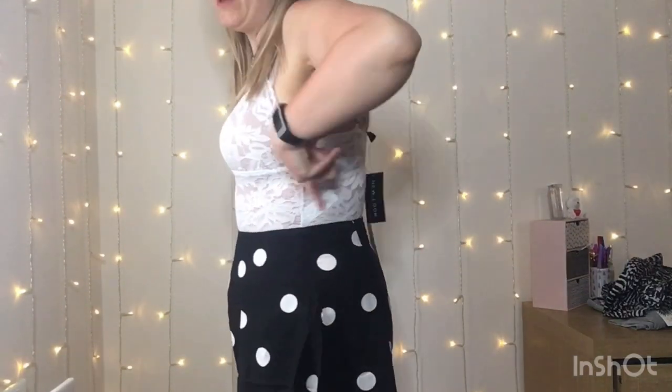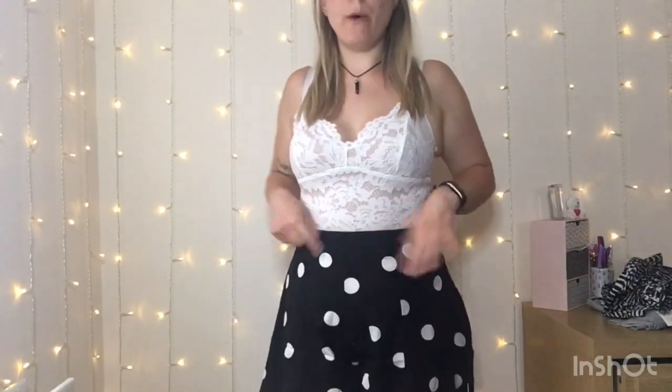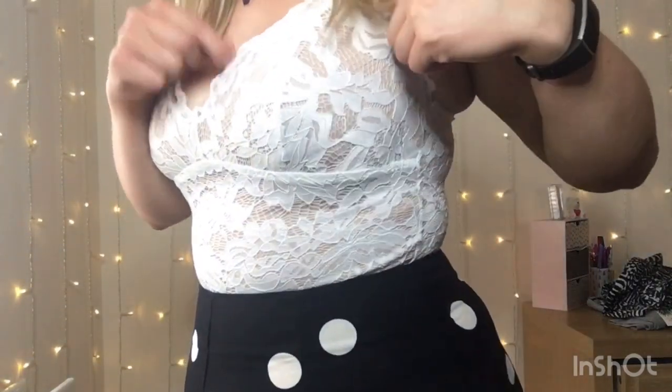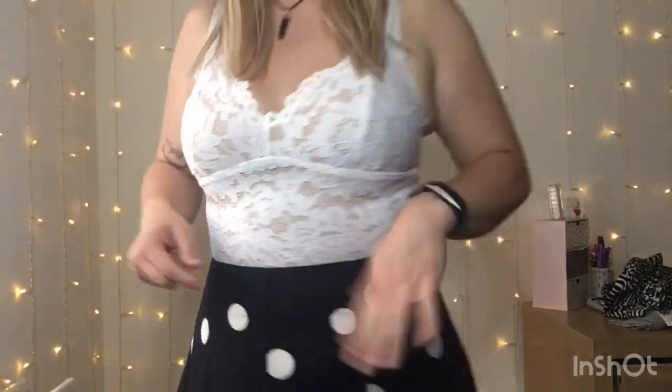The bodysuit fits in all the right areas — the boobs, the shoulders — and the length fits absolutely fine. It's just really tight across my back through here. Hopefully in a few weeks, around holiday time, it will fit a little bit better. It is really beautiful, but it is a little bit tight.